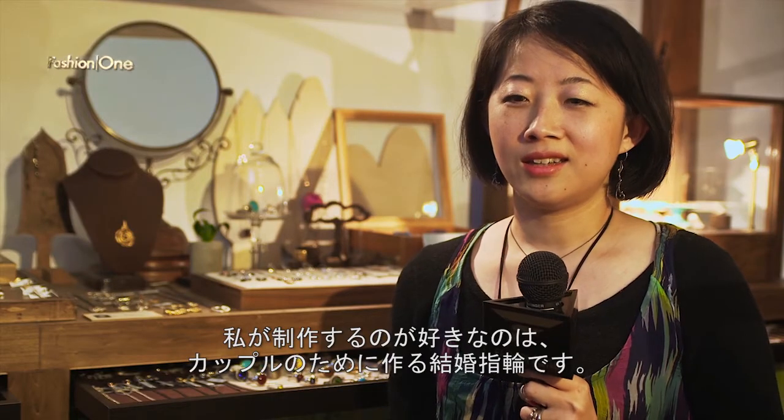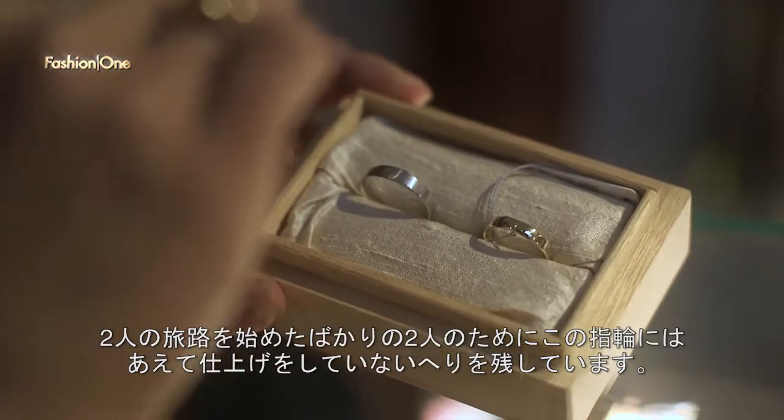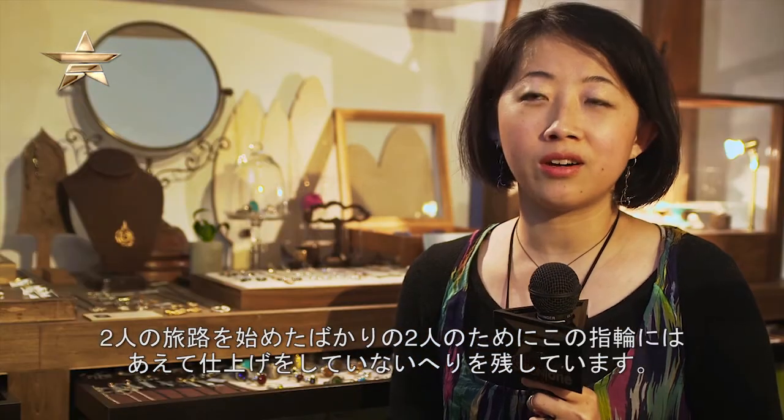One of the things that I love making is wedding bands for couples. This band has unfinished edges for couples who are just starting their journey together.